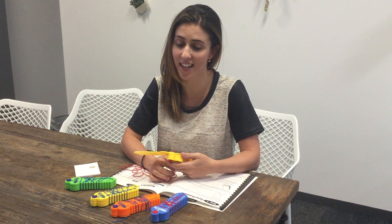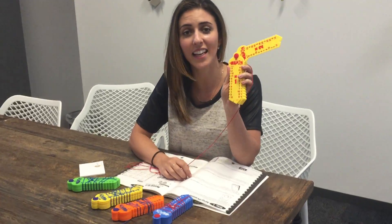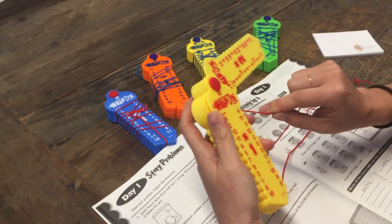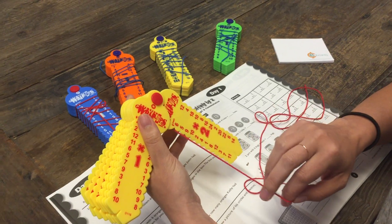Hi, I'm Caitlin from EduSense — I'm the founder of EduSense. I saw these really cool products called Learning Wraps that have been selling like hotcakes, and I was like, what the heck are these things? So I wanted to show you what they are because they're really, really cool, and kids are going bananas over them.